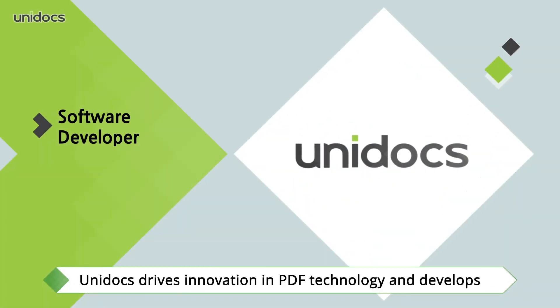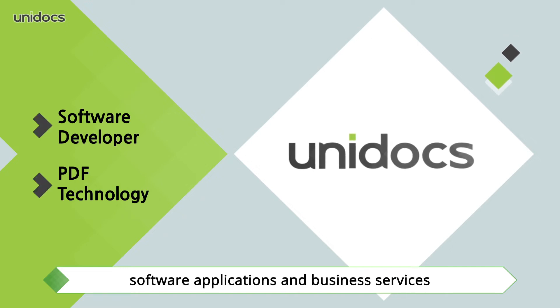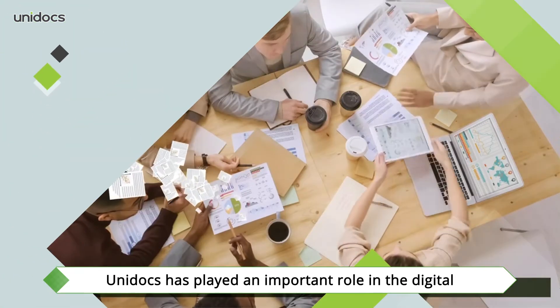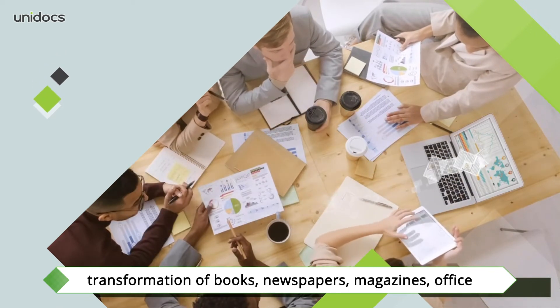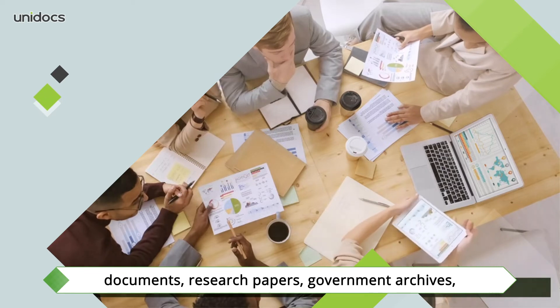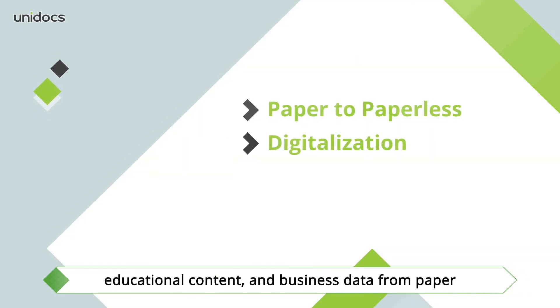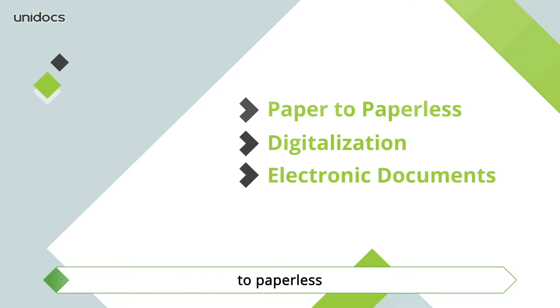Unidox drives innovation in PDF technology and develops software applications and business services. Unidox has played an important role in the digital transformation of books, newspapers, magazines, office documents, research papers, government archives, educational content, and business data from paper to paperless.